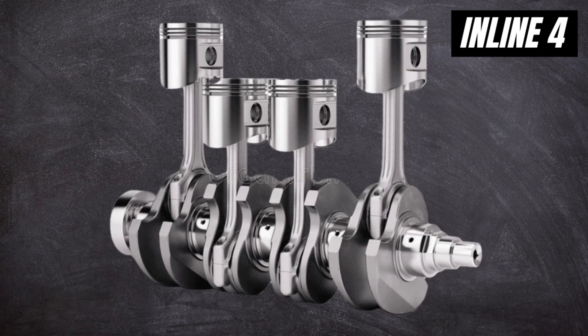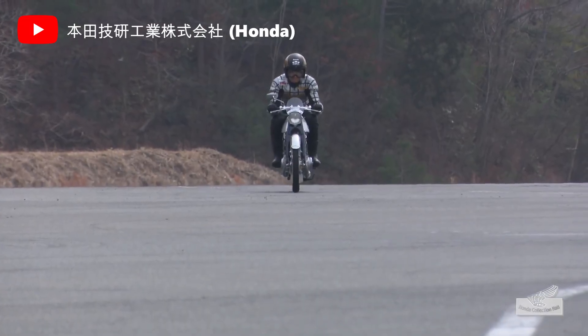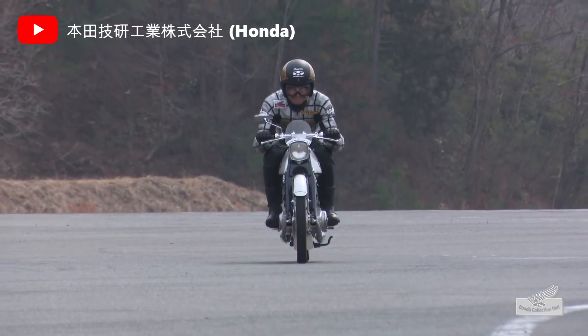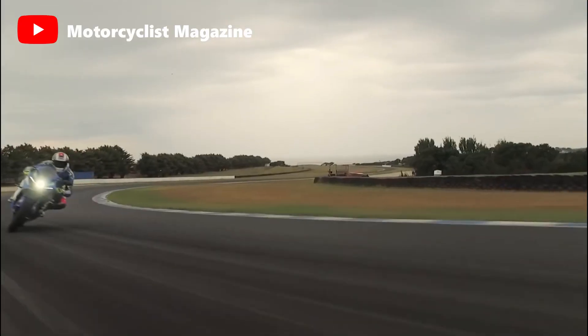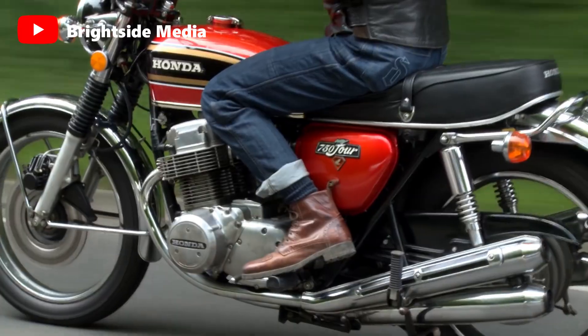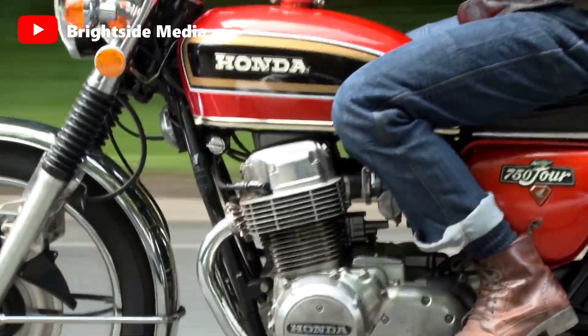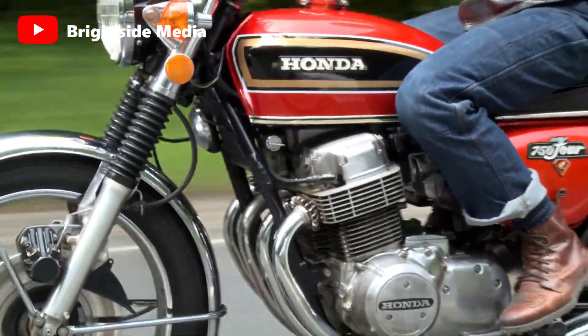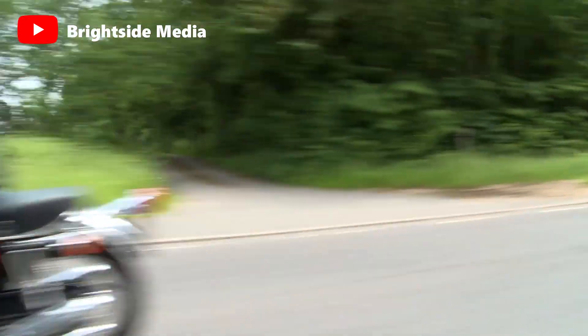Let's start with the inline 4. The rise of the inline 4 motorcycle is tied largely to the massive growth of Japanese manufacturers since the late 1960s. For more than 50 years, there has been the reliable inline 4 engine. The classic Honda CB750-4, which many people regard to be the first superbike, is one of the motorcycles that helped this engine layout become well-known.